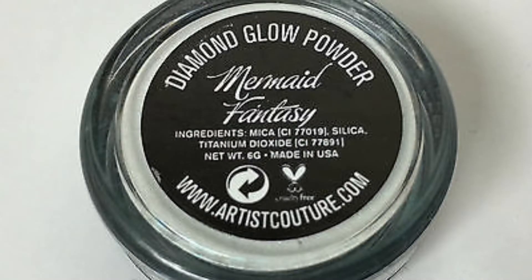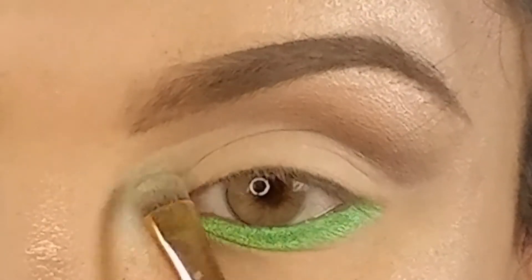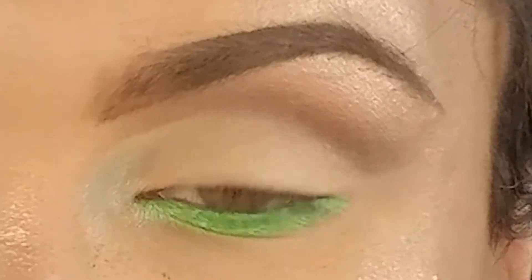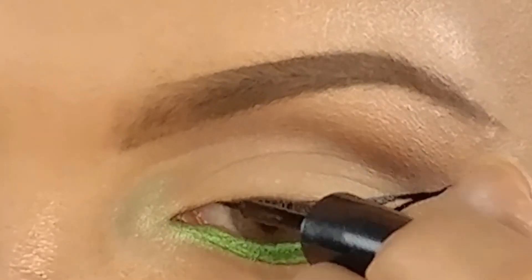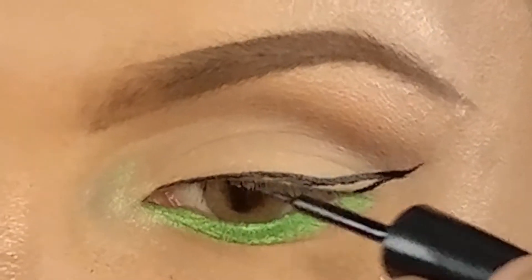I want to kick it up a notch, so I'm going to take Mermaid Fantasy — which has a green reflectant — and place that right into our tear duct area. It is simply gorgeous. Now here comes the hard part: we're going to take the Sephora eyeliner and give ourselves a fierce wing. Pray for me, you guys!